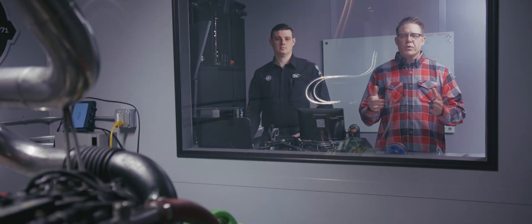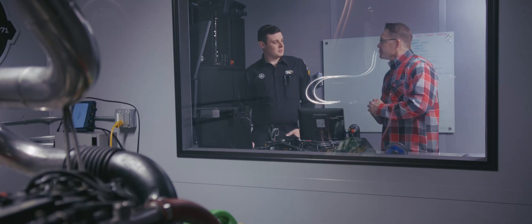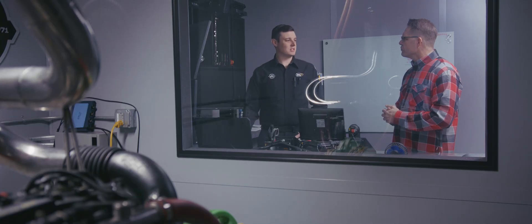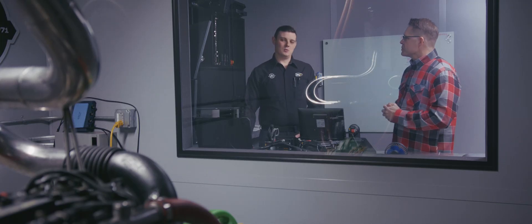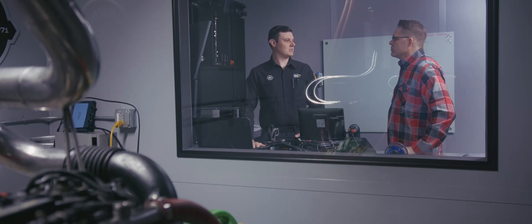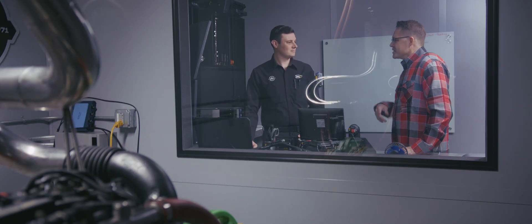We're in the dyno control room now. We just finished the two BG services. Right now we're in the middle of our horsepower and torque pulls, and so far it looks like we're seeing a little bit of an increase in horsepower and torque. After we get all of this testing done, we're going to do another tank of fuel through this engine, get our final fuel consumption numbers, and then take it back off the dyno and put it back in the car.